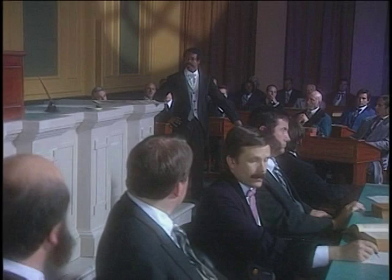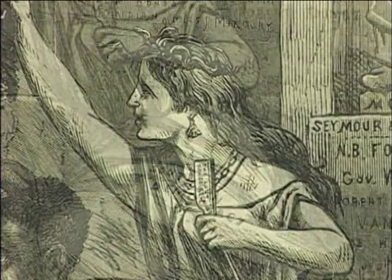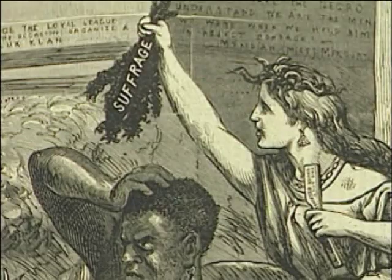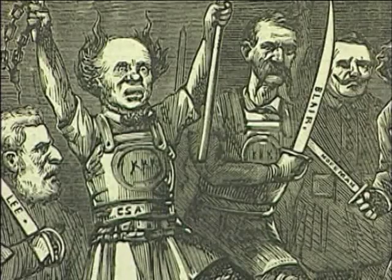Democrats understood how important it was to their survival to prevent blacks from voting. This illustration from that period shows an allegory of the Bible story of Samson who lost his strength when his hair was cut. In the picture, you see that the woman has used her razor — called "the lost cause regained" — to cut the black Samson's hair and cause him to lose his strength. And what is his hair? His strength? It is called suffrage, or voting. With the voting strength of black Americans removed, you see the various Democratic groups and leaders rejoicing in the background, including Confederates, the KKK, pro-slavery forces, and various famous Democratic leaders of that day, including General Nathan Bedford Forrest, who headed the Ku Klux Klan.